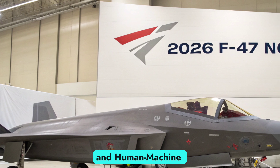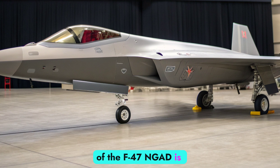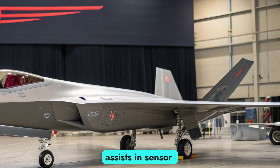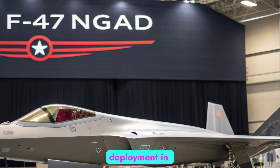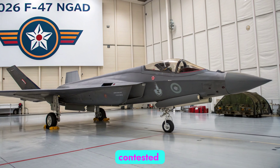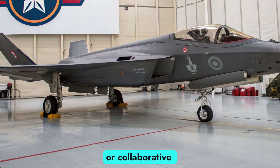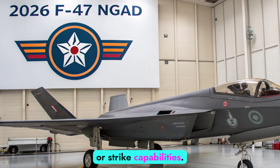One of the most revolutionary aspects of the F-47 NGAD is its cognitive AI system, designed to serve as a co-pilot and tactical processor. The Iron Board AI assists in sensor fusion, target prioritization, jamming evasion, and weapons deployment in real time, dramatically reducing pilot workload and enabling faster decision-making in contested environments. The aircraft is also optimized for loyal wingman operations, capable of controlling multiple unmanned aircraft or Collaborative Combat Aircraft (CCA), which provide surveillance, decoys, or strike capabilities.